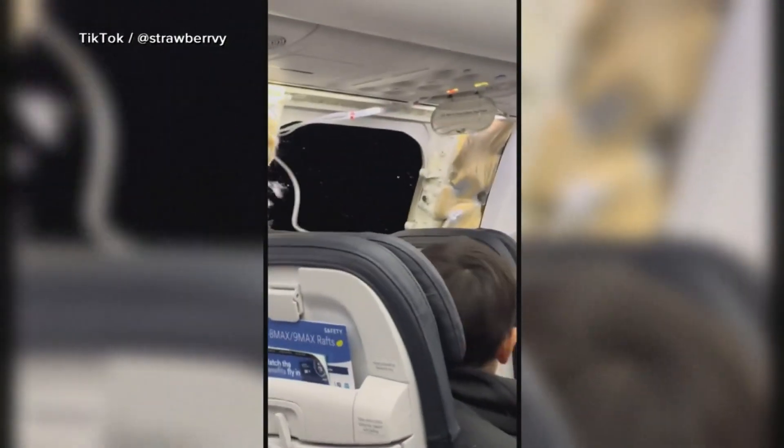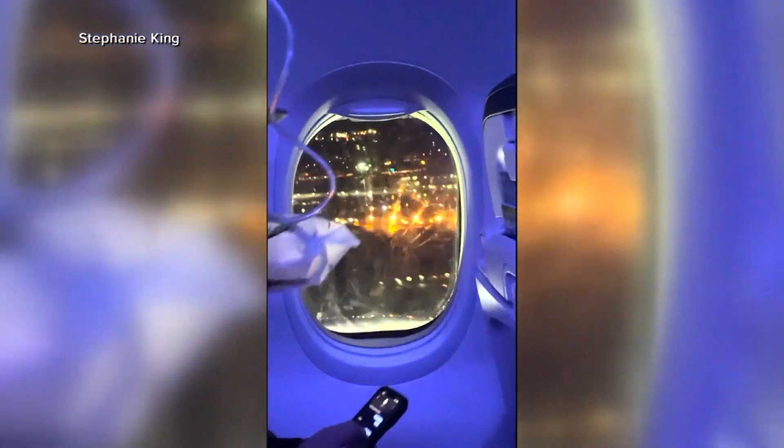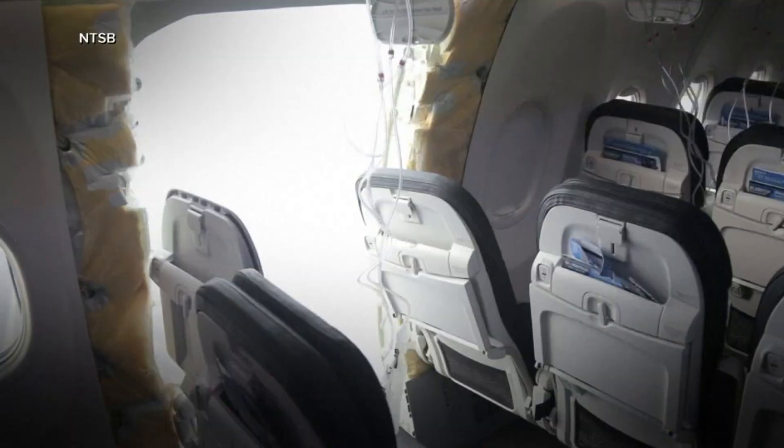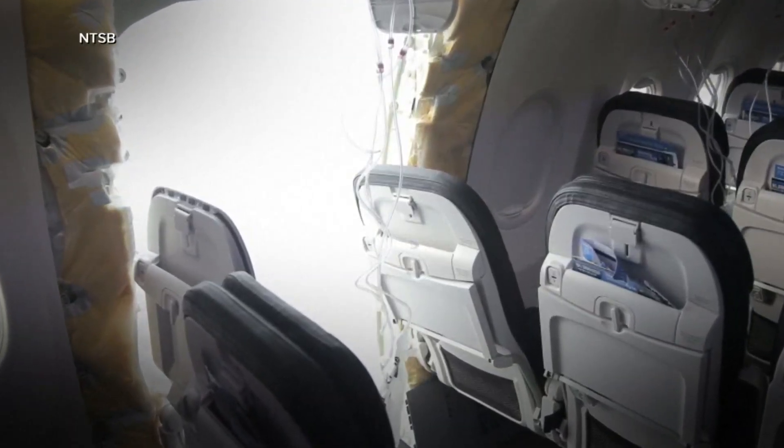A hole was left behind, the plane depressurized, and oxygen masks dropped down. The plane, with 179 people on board, made an emergency landing in Portland. No one was seriously injured, and no one was sitting in the two seats directly next to the door plug.